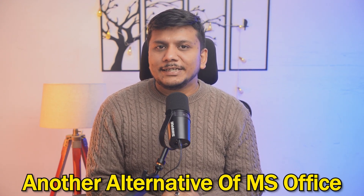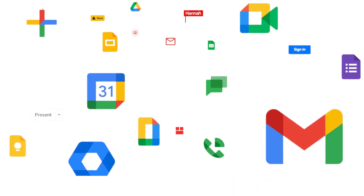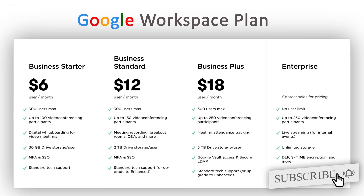Now let's talk about another alternative to Microsoft Office — and the biggest one is Google Workspace. Google Workspace is a cloud-based productivity suite that includes, similar to Microsoft Office, Docs, Sheets, and Slides. Comparing the free plans, Google Workspace offers a whopping 15 gigabytes of free storage through Google Drive. The paid plan starts at $6 per user per month and offers more storage and premium features.